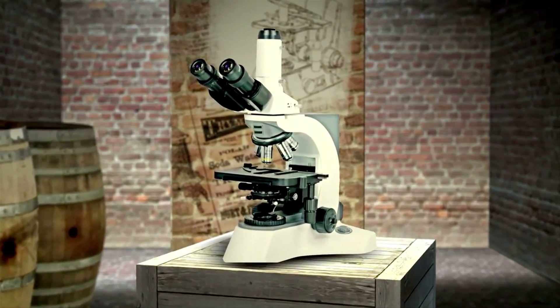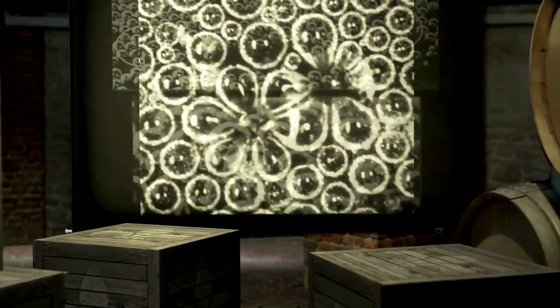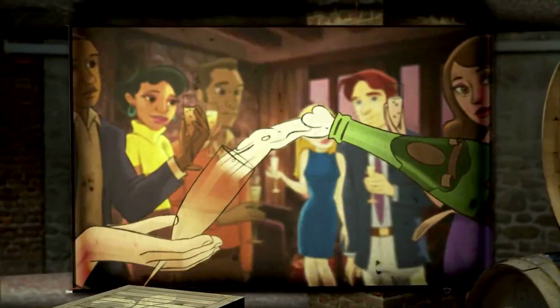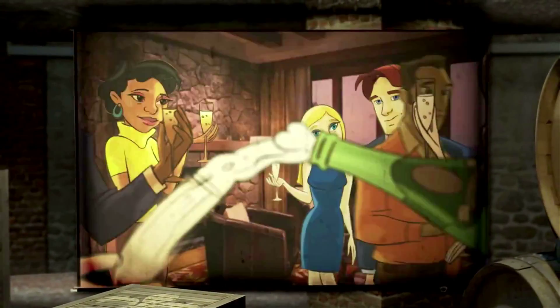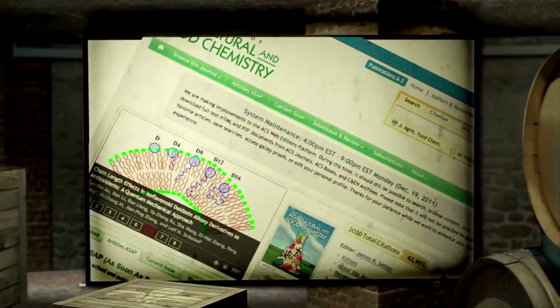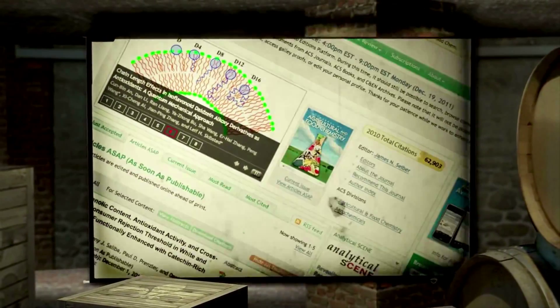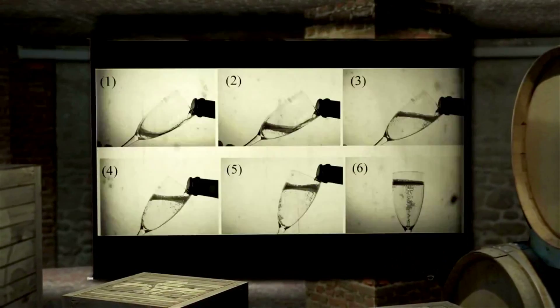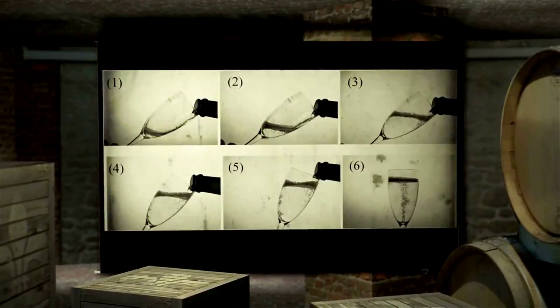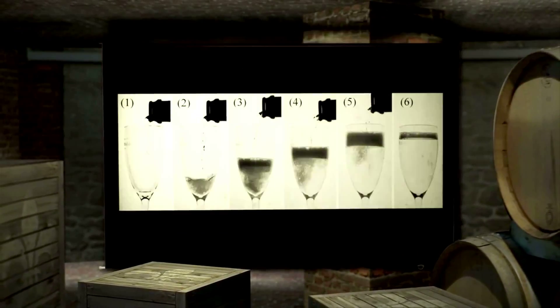The bubbly surface of champagne is also a feast for the eyes, especially under a microscope. When an exploding bubble deforms its neighbors, gorgeous flower-shaped structures blossom and disappear in the blink of an eye. A study published in the American Chemical Society's Journal of Agricultural and Food Chemistry found that pouring champagne on an angle preserves up to twice the carbon dioxide bubbles when compared to pouring down the middle of the glass.